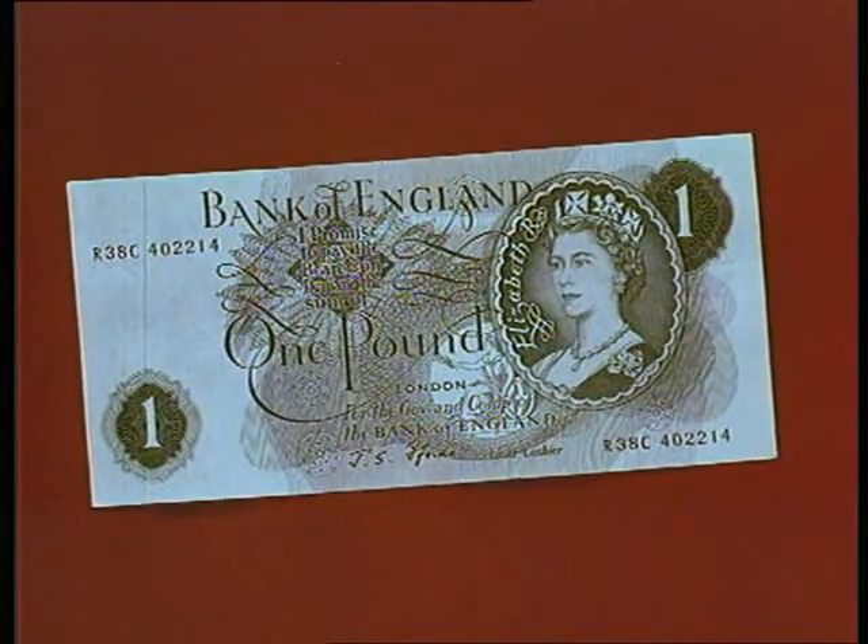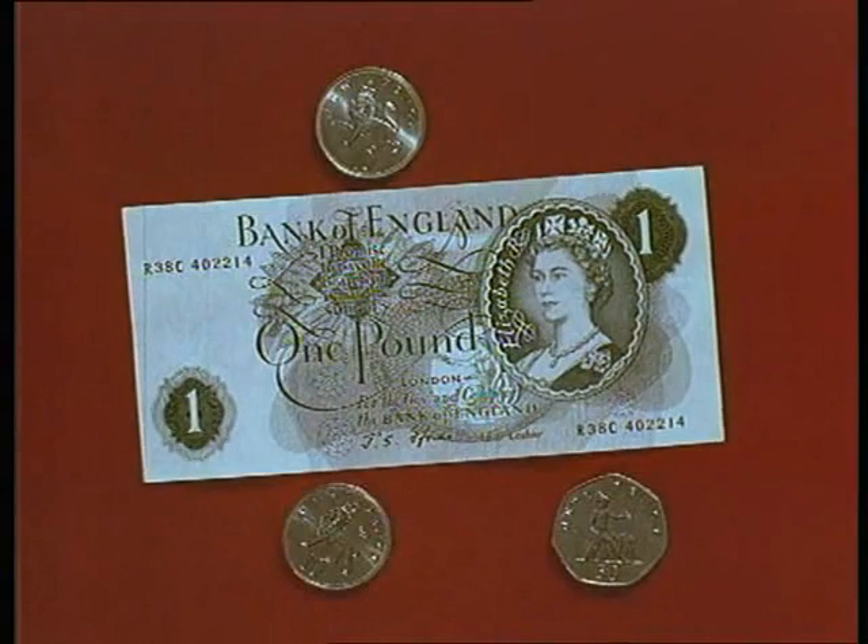Remember, the pound stays the same — only the coins which make up the pound are changing.